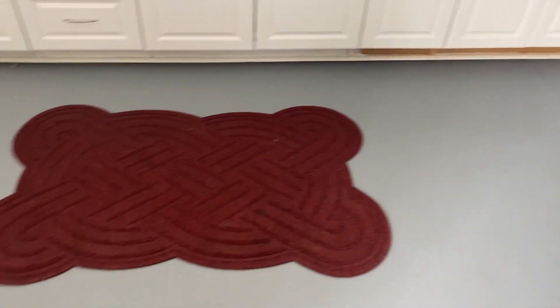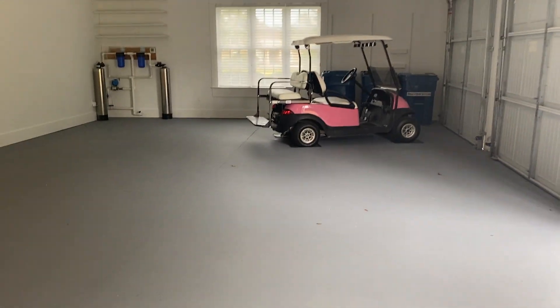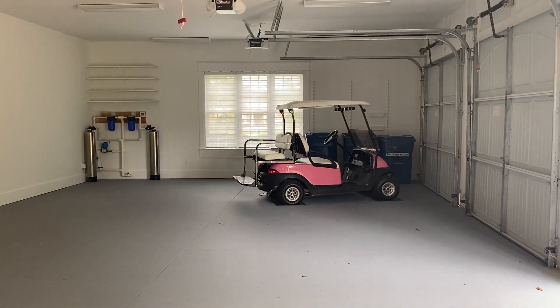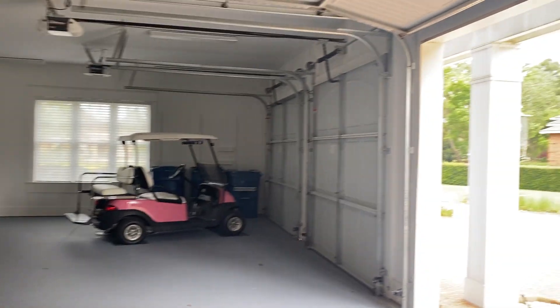The flooring is concrete and nicely painted. You can see the depth of the garage — it's just been well taken care of.